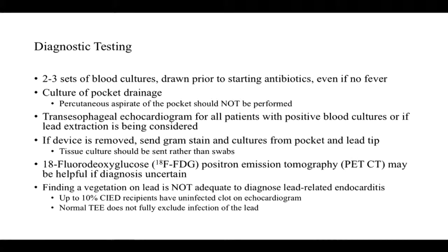If there is diagnostic uncertainty — clinical suspicion but negative cultures — imaging can be considered. The most data support using PET CT scan to help make a diagnosis of infection. Importantly, seeing a vegetation on the lead is not adequate as a single finding to diagnose lead-related endocarditis. Studies show that up to 10% of patients with CIEDs will have some material on the lead that is often just bland thrombus. Similarly, a normal TEE does not fully exclude lead-related endocarditis, so echocardiography is just one piece of information in making the diagnosis.